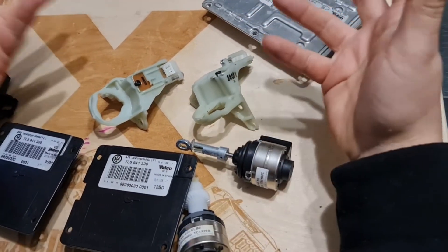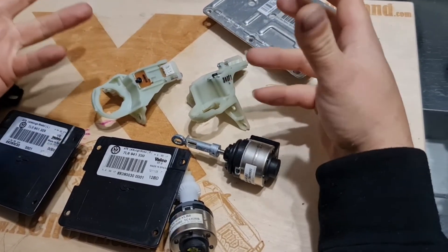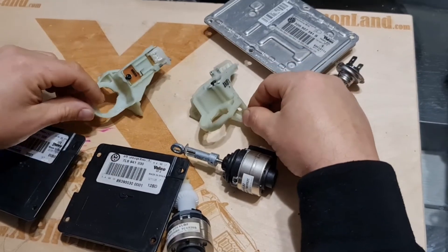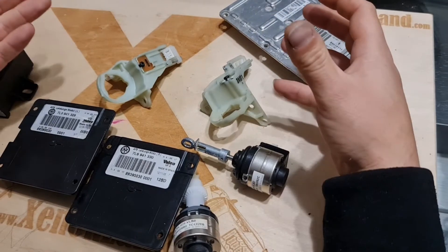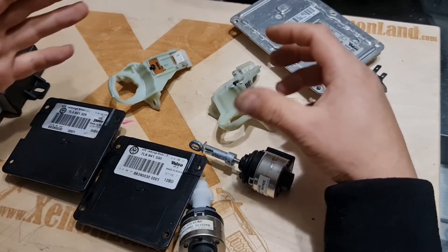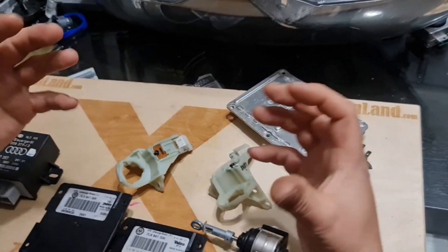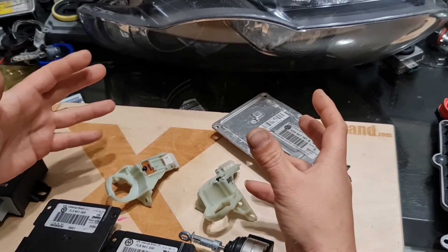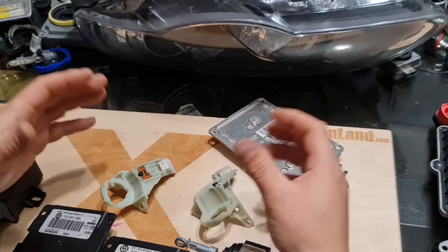What about swivel module position sensor repair? Unfortunately, you cannot repair them, and the bad news is that these are not sold separately by Volkswagen. In case of a sensor fault, you normally have to change the whole headlight assembly. Or you have to search for a donor headlight to take the sensor from there. A donor headlight should be without any moisture, condensation marks, or water damage — it should be a dry headlight. Otherwise, you are just risking losing time and money.